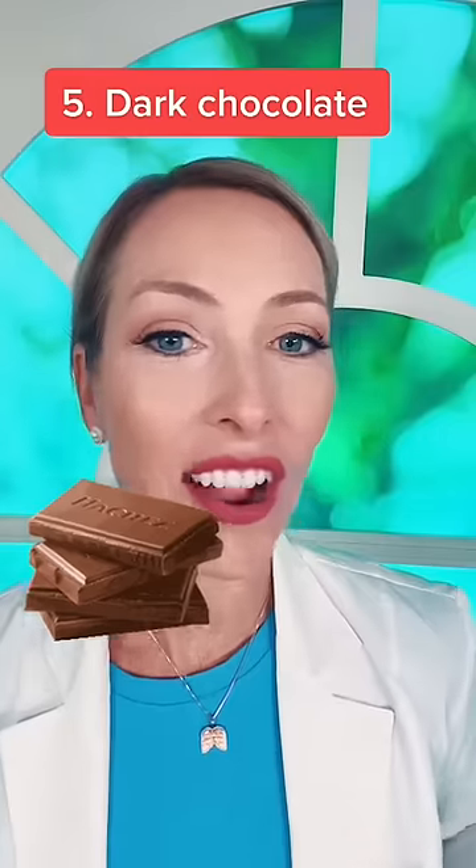And number five is my favorite — dark chocolate. Make sure that it's at least 70% and above, because its antioxidants have an anti-obesity and an anti-diabetic effect.